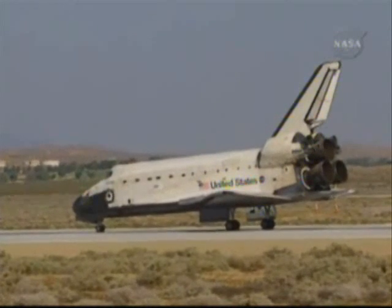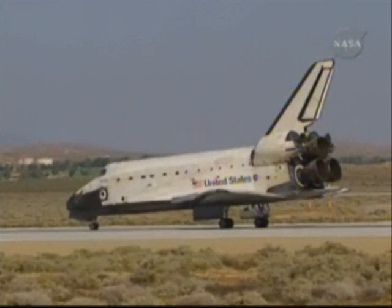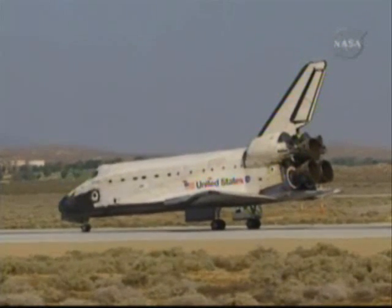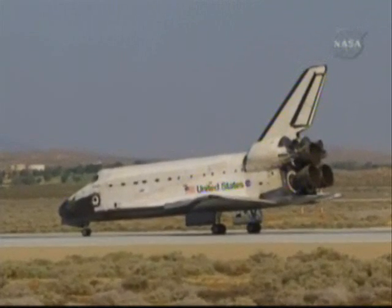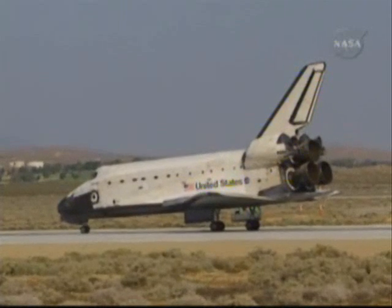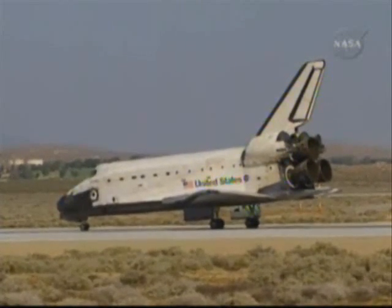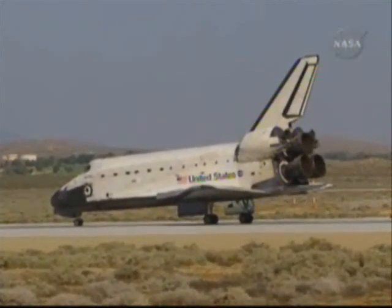Houston Atlantis, Wheel Stop Edwards 2-2. Welcome home Atlantis. Congratulations on a very successful mission, giving Hubble a new set of eyes that will continue to expand our knowledge of the universe. Thank you Houston. It was a thrill from start to finish. We've had a great ride. It took a whole team across the country to pull it off. Our hats are off to you all. Thank you so much.